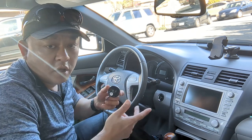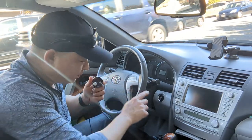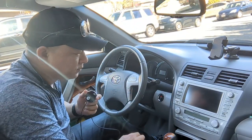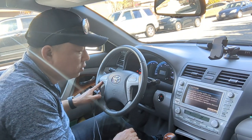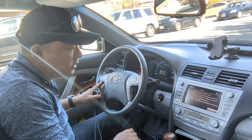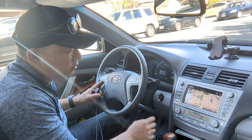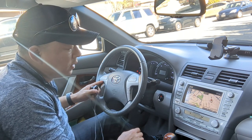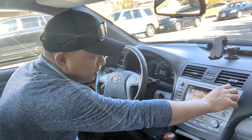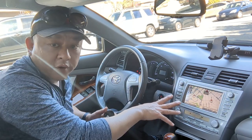Let me show you how. All you got to do is turn the car on and set your radio to 87.9 FM. We're going to go to FM1 and set it to 87.9. That's all you have to do — now just program that to one of your presets.